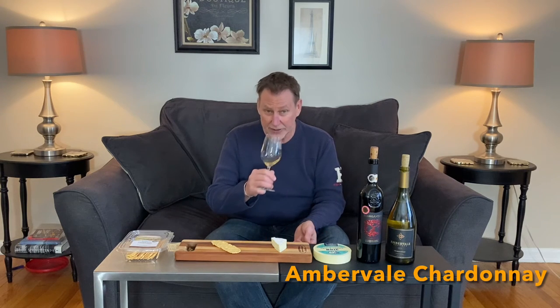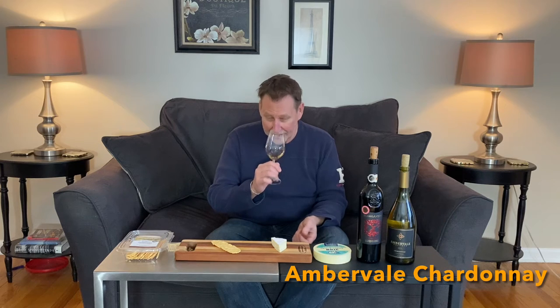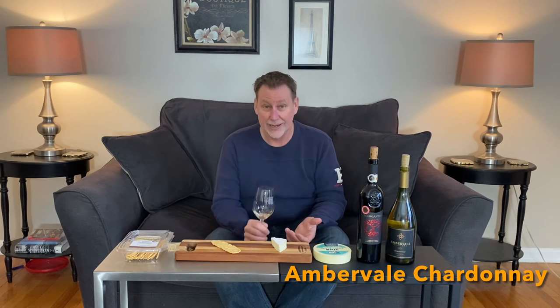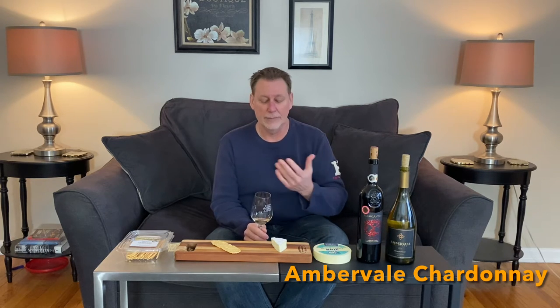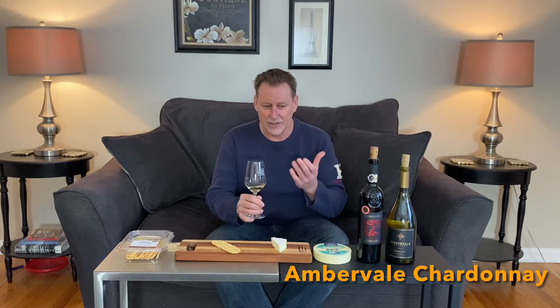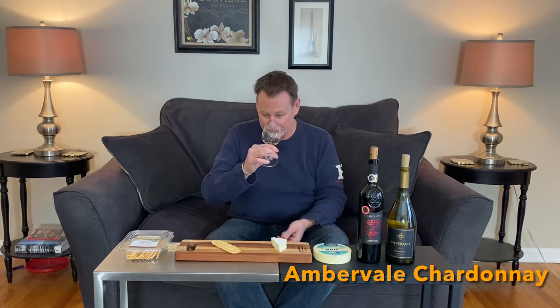So in smelling this wine, right off the bat, it portends to exactly what it is — that big, rich, buttery Chardonnay. And maybe there are other descriptors as well that a wine like this can provide. It's very ripe, so sometimes I'll find things like honey as an essence in here. And it just smells like you want to drink it. So let's try that, because I've convinced myself into tasting it.